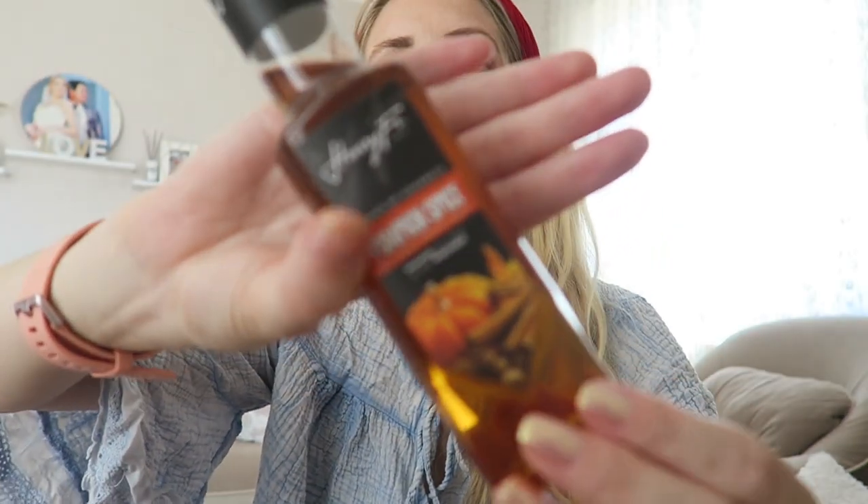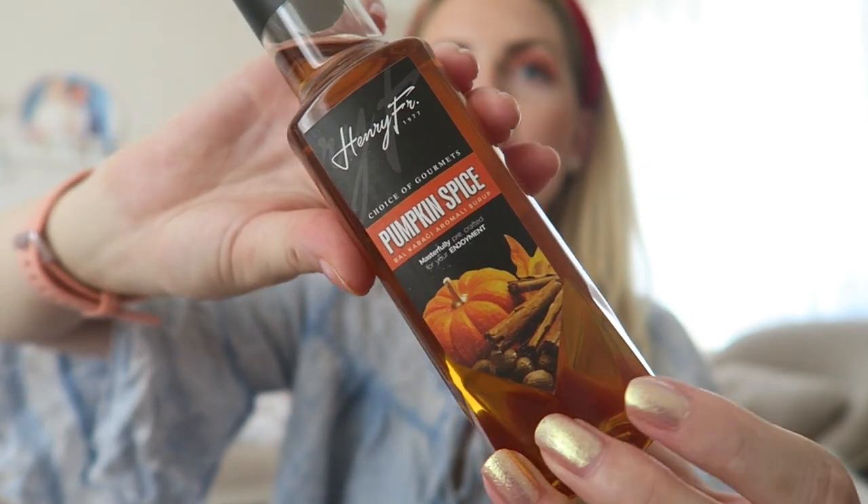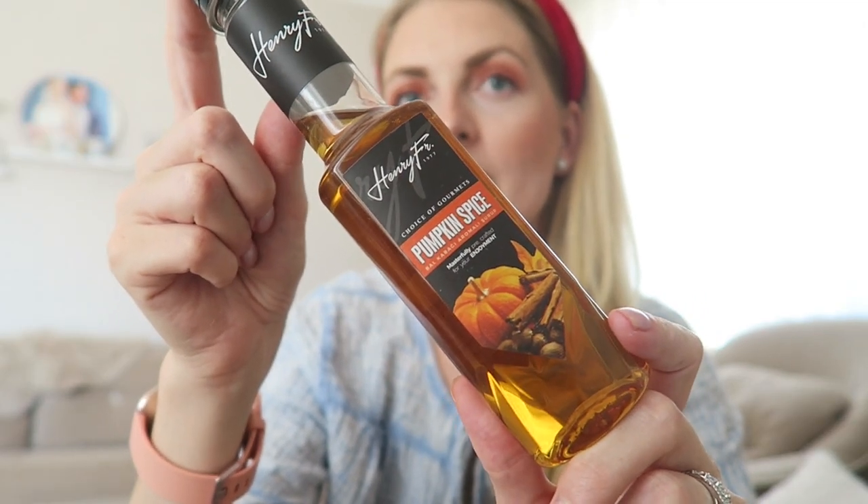I absolutely love everything pumpkin spice. It's still very hot here in Turkey but I'm using this pumpkin spice syrup for my iced coffees. I got this off Tarantul — it's called Henry Vr pumpkin spice syrup. It's very concentrated so you just need one little spoon. I add a little extra cinnamon as well and it's amazing. I'll put a link in the description box for those living in Turkey.